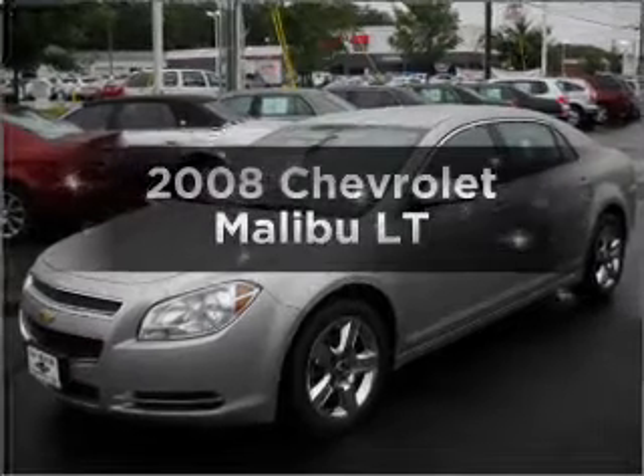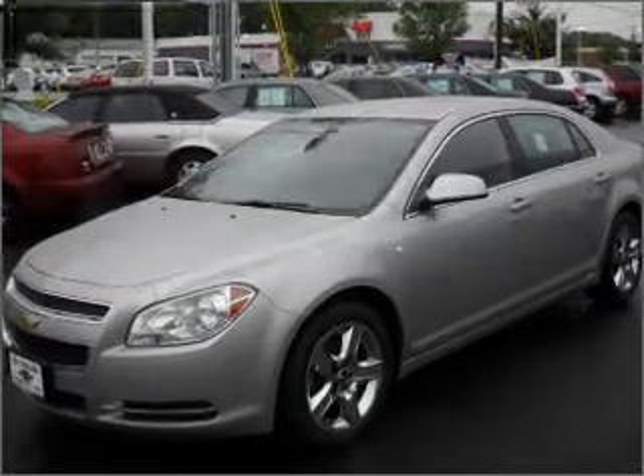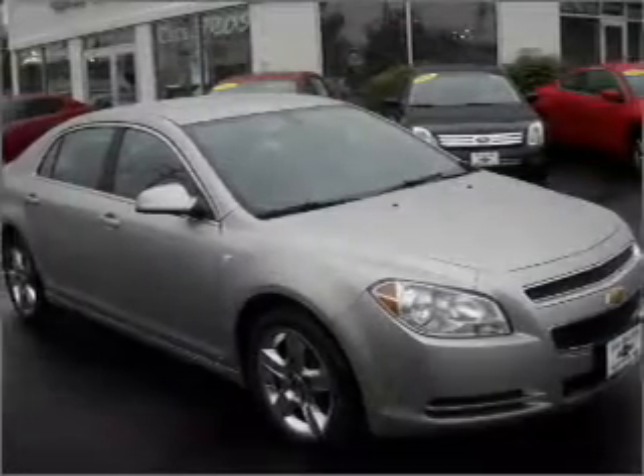Get noticed in this 2008 Chevrolet Malibu. If you're looking for a first-rate auto, this one could be yours today.